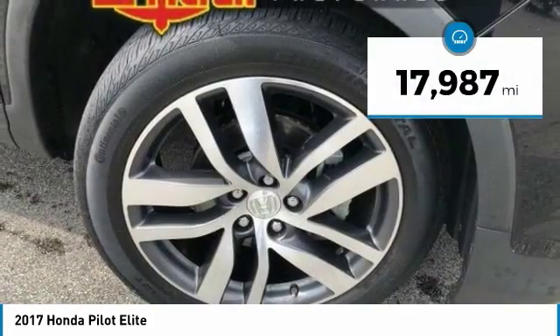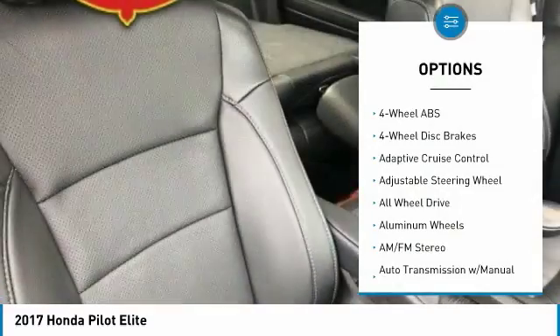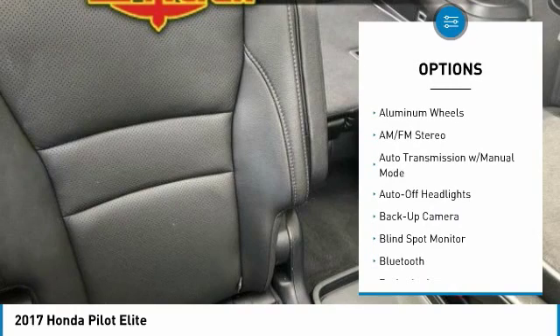This vehicle has less than 20,000 miles. Here are some of this vehicle's great options: navigation system, keyless entry, all-wheel drive, backup camera, leather-wrapped steering wheel, Bluetooth, driver lumbar, adjustable steering wheel, driver airbag, and four-wheel ABS.